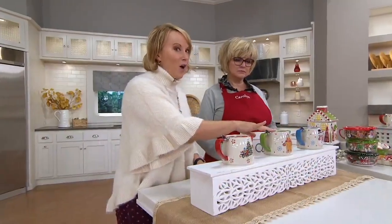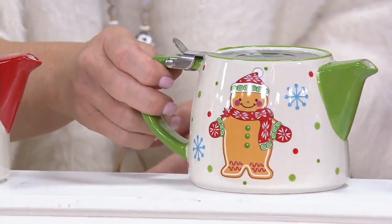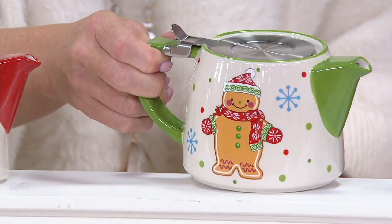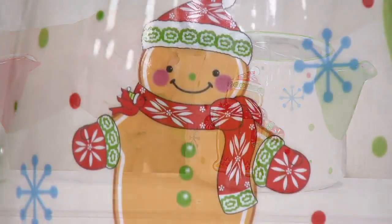Then we go to the gingerbread. How adorable! If you picked up our glass storage and you picked up Whimsy, the character's there as well. I'm just going to tip him forward a little to take the shine off. He's got his old world hat and mittens on, and the little cardinal there on his shoulder.